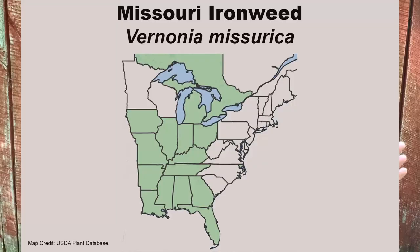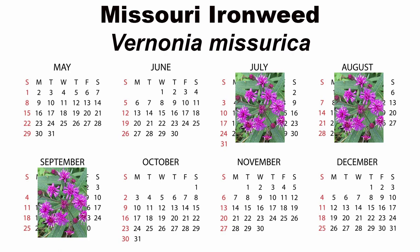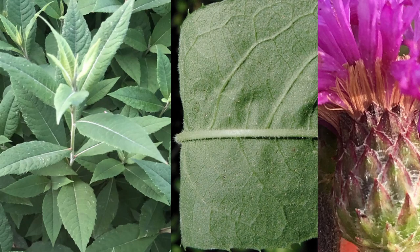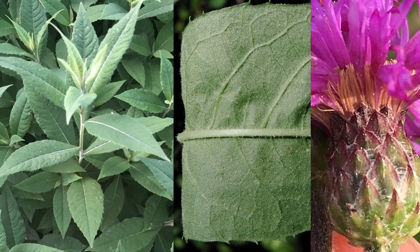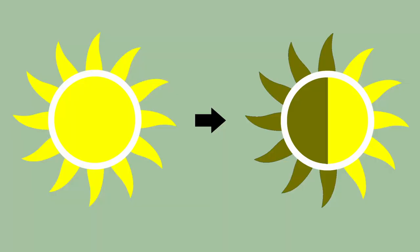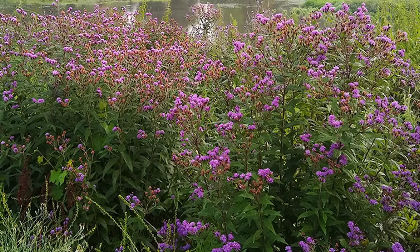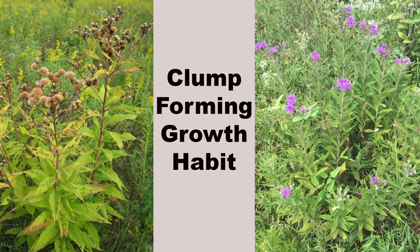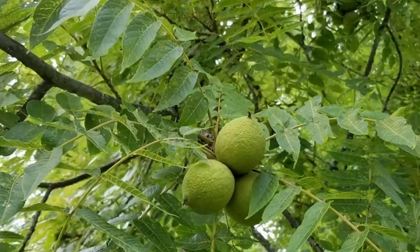Missouri ironweed, Vernonia missurica, has a much larger range than its close neighbor Arkansas ironweed. Missouri ironweed blooms for an extended period from July through September. The leaves are up to seven inches long by two inches wide, are lightly serrated, and the lower surface has very white hairs. The stem is covered in white hairs, which gives it a grayish appearance. The involucral bracts are tightly closed and look a lot like fish scales. Another ironweed that does well in full sun to part shade and in a wide variety of soils from moist to an average field setting. A mid-sized ironweed from three to six feet tall that spreads slowly to create a small colony.